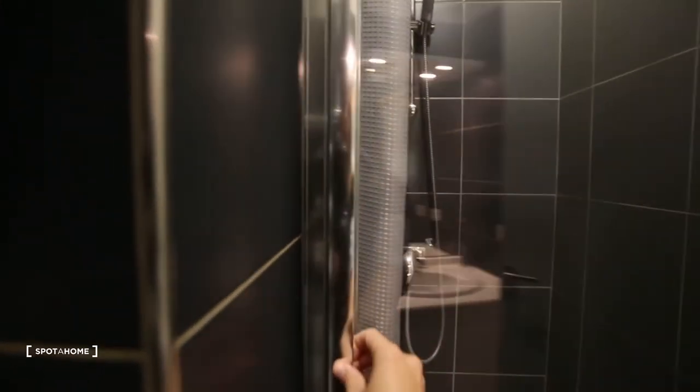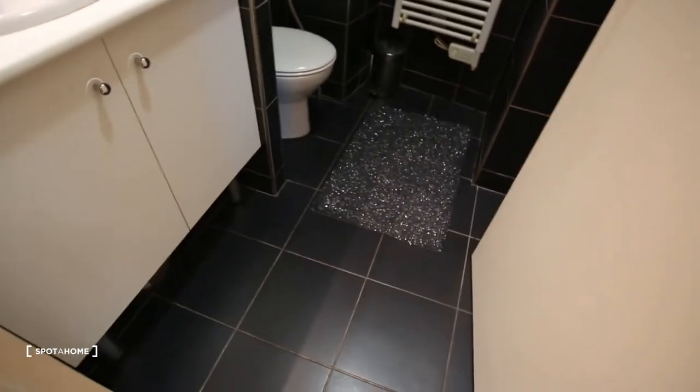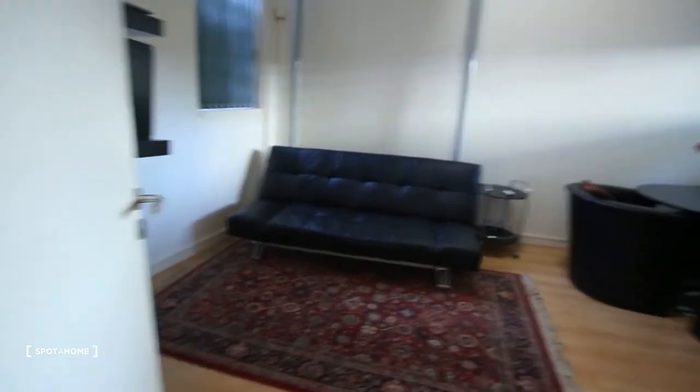And then behind the door you have a shower. So everything is really clean and functional. This is the bedroom, and then here we go into the living room slash bedroom.